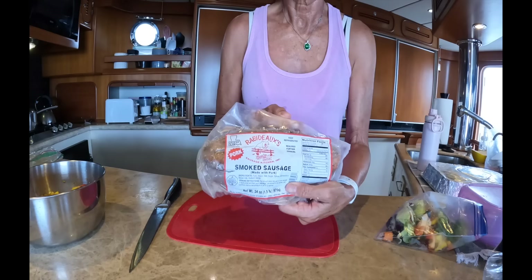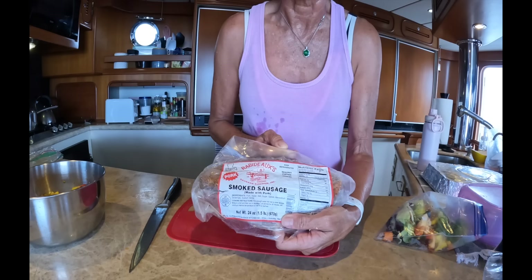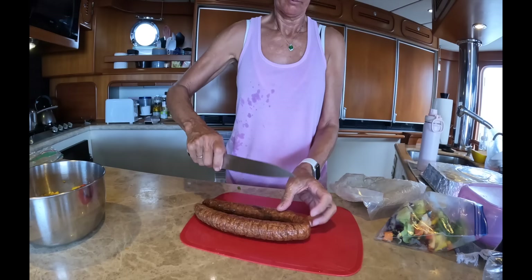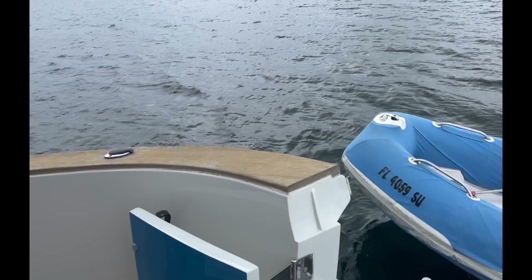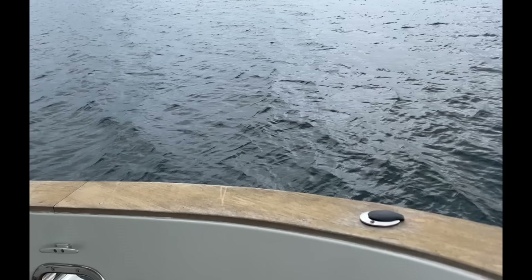Now for the good stuff — smoked sausage from Rabideaux's. I don't know exactly how you say it! With the food prepped for this evening's passage, we need to raise the dinghy onto the front deck, which involves pulling it along the starboard side.